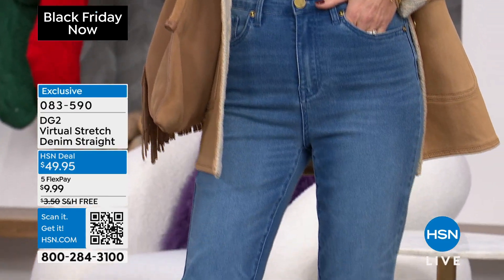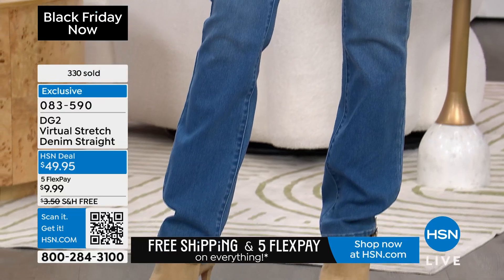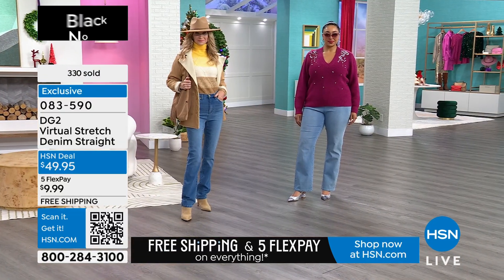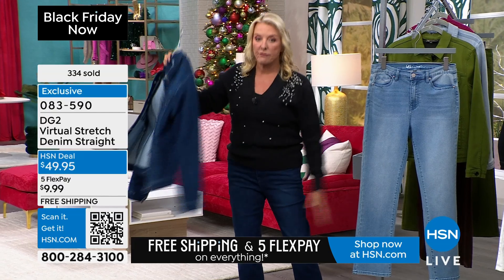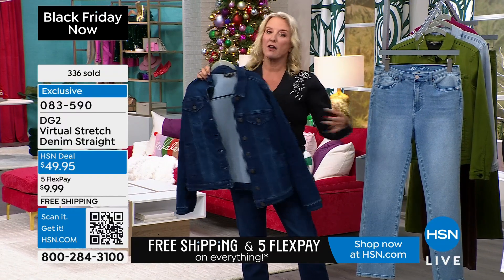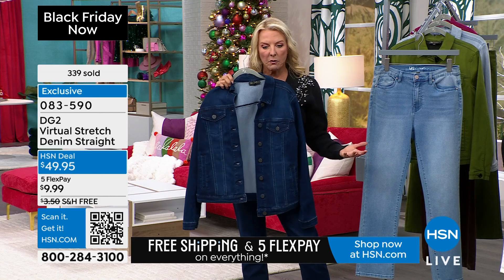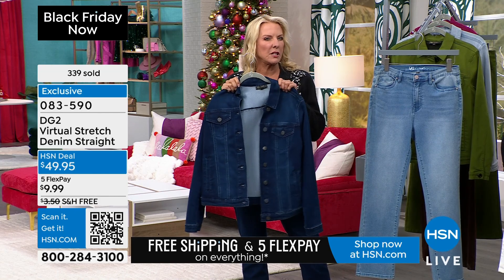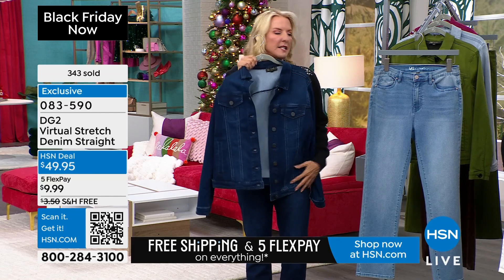It's the exact same yummy material with all the same great benefits — it stretches for miles. It's just a go-to outfit and you can literally get a complete set. And remember, free shipping here, five flex pays here — so to buy this full outfit, you're spending about $10 on the jean and maybe $12 on the jacket, so roughly $22 to get these two pieces.